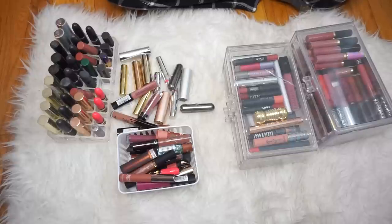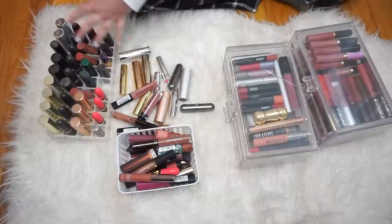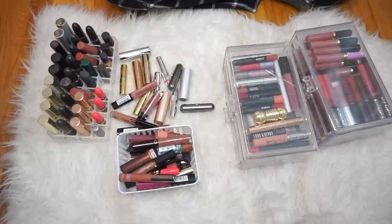Hey guys, it is finally that time — we are decluttering our lipstick collection. I am so excited to do this. I don't even think this is all the lipsticks I have. I feel like there's more hiding somewhere, but what I want to do first is actually count how many lipsticks we have here because I'm kind of intrigued to know.